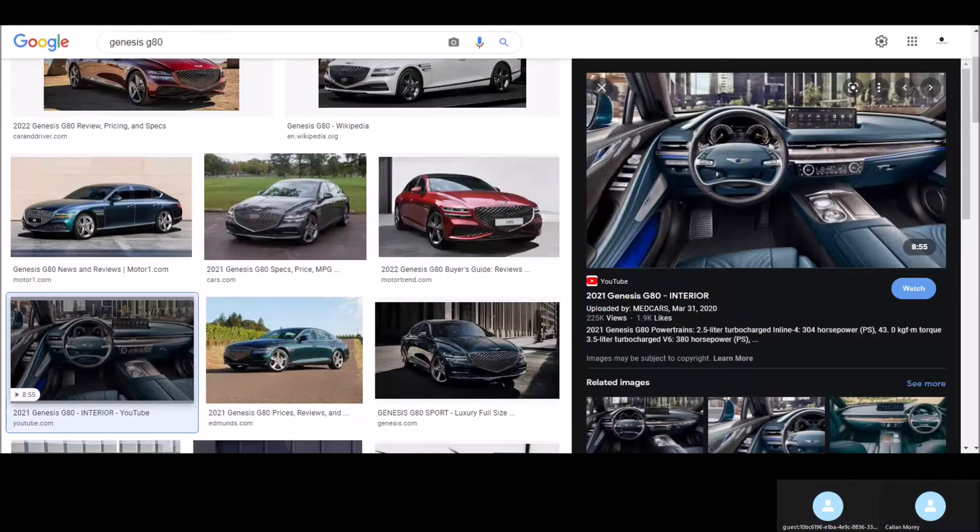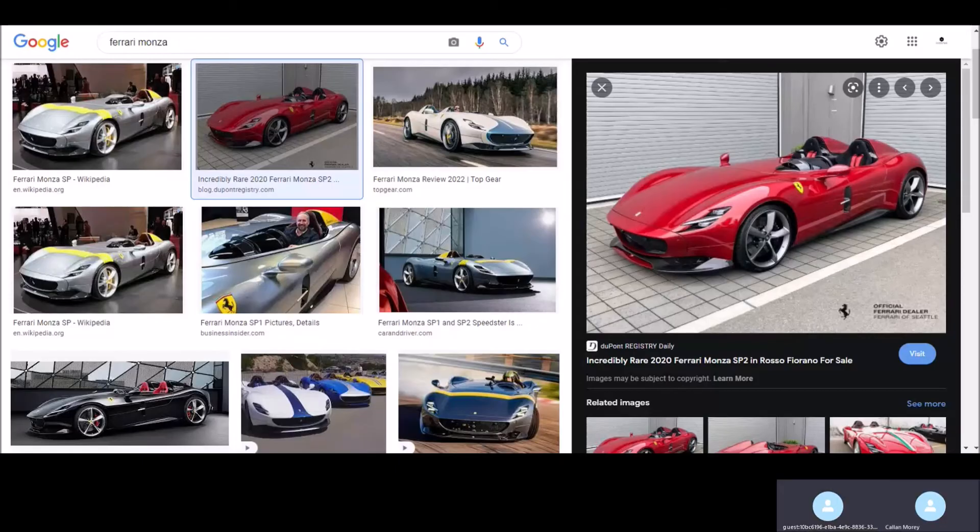Next up is the Ferrari Monza — the SP1 or SP2, it's a series car. It is incredibly rare and a very unique looking car. It's kind of like Ferrari's own version of the Mercedes Sterling Moss edition — an open-seat supercar. You have that double-decker headlight arrangement split by the body, which is just so unique and beautiful.